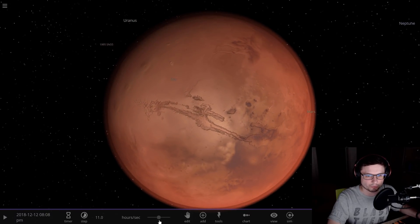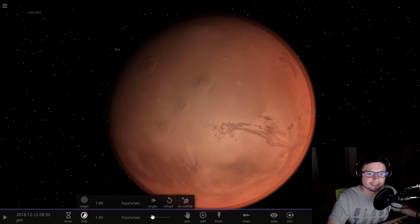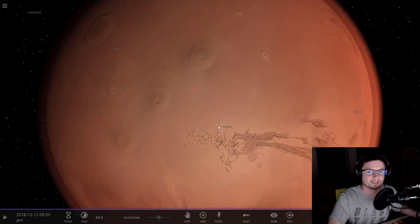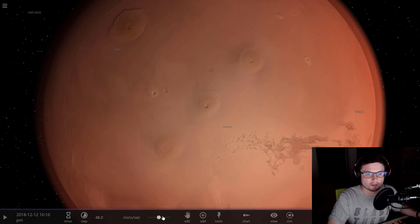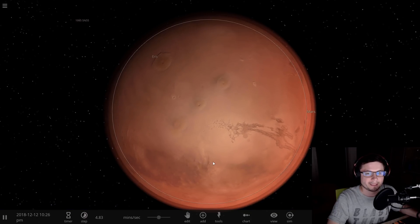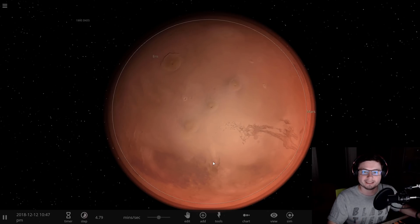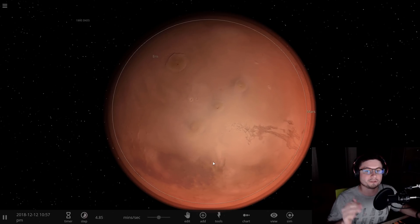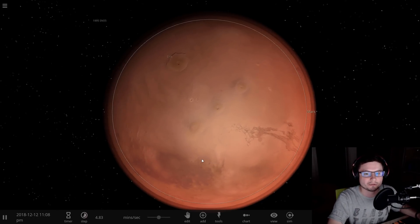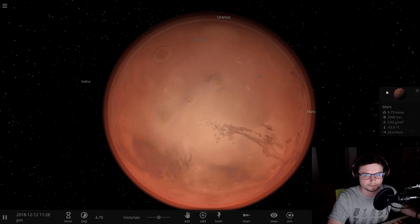Now, why are we talking about volcanoes and what does it have to do with water? As you may have learned from previous videos, Earth has a tremendous amount of water inside of it, and volcanoes may have actually brought out the water and made the liquid ocean on the surface of Earth. It's very likely — and this study makes a pretty good point — that this is almost certainly how volcanoes on Mars brought water to the surface as well.